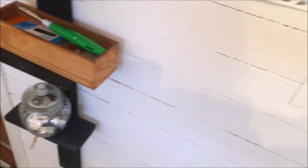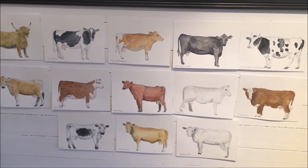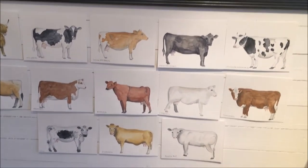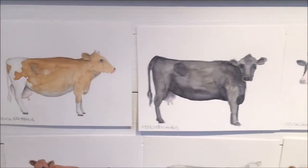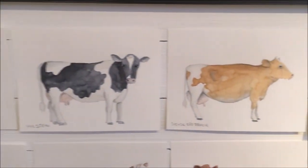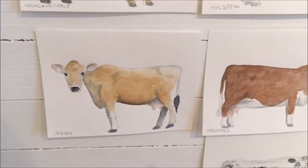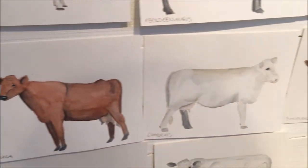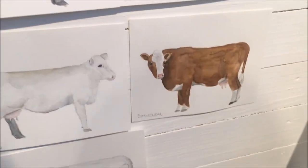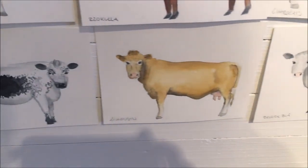I have some Swedish breeds and then popular breeds in here. I'm so happy with how this turned out. Here you can see them all. Some of the breeds you may have heard of if you have grown up in the countryside or have cows on your own. Some of them are very specific to Sweden, and some of them are a bit more international.